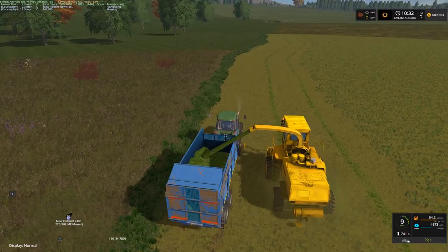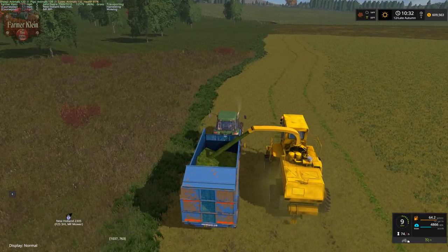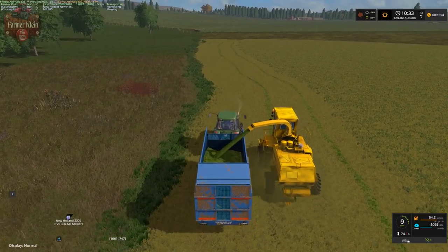Hey guys and welcome back to Emerald Coast. We made it to the last day of late autumn. All of our soybeans are in, and we are over here on our big grass field doing a little grass foraging.